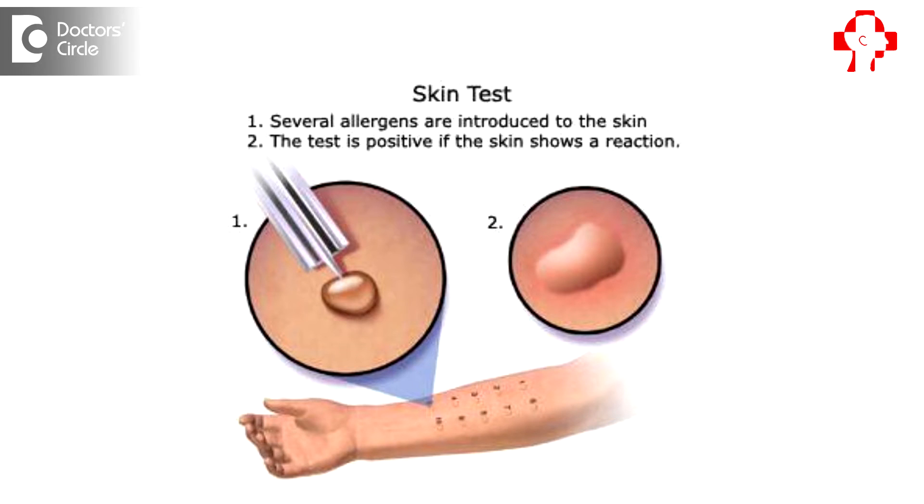Skin prick test is considered as a gold standard for the diagnosis of allergic rhinitis. A person who is allergic to some antigens will show hypersensitivity reactions to the allergens being tested, and will also have an increased specific IgE for the same allergens in their blood.